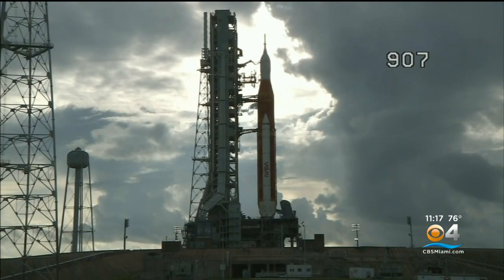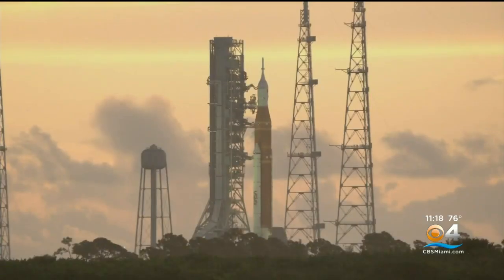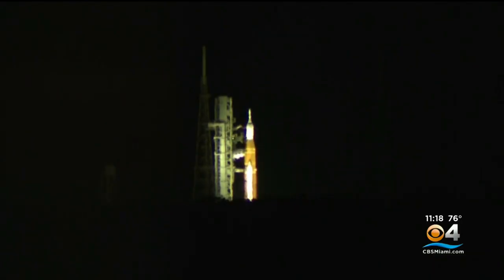NASA said this is just a small issue. We've seen in the past that there has never been a smooth launch from beginning to end. This spacecraft is 32 stories tall and it took $4 billion to build. This would be the most powerful operational rocket in the world if it takes off without a hitch.